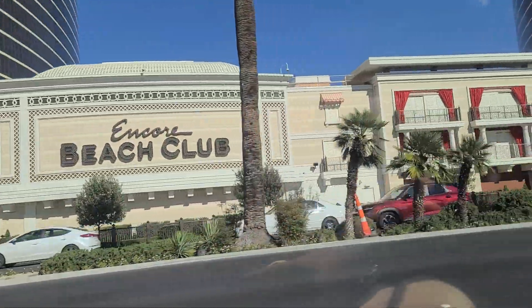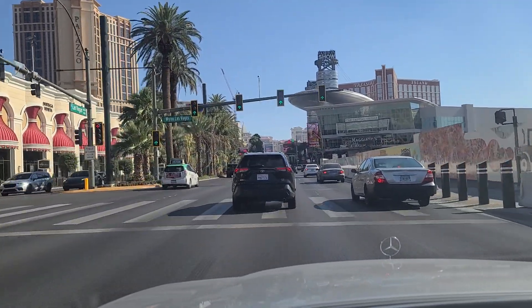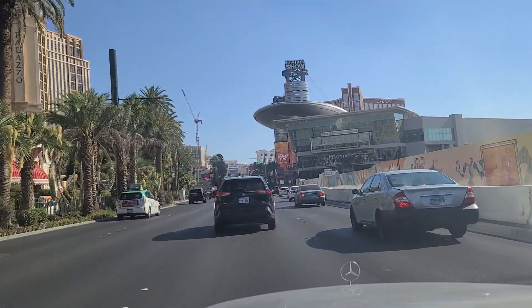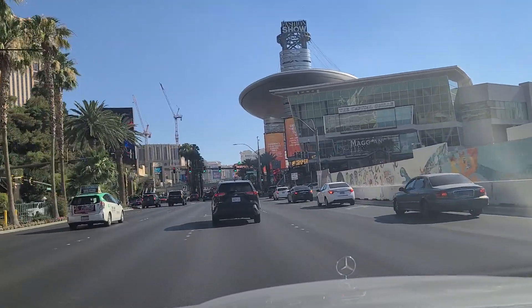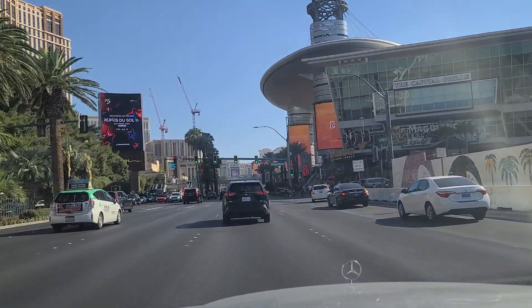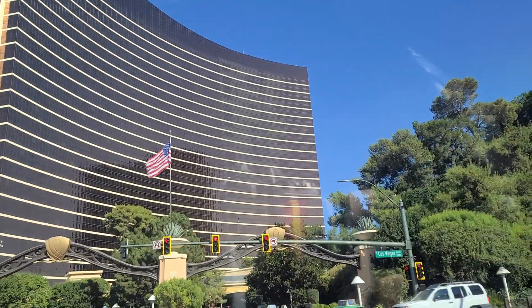And there's Encore Beach Club there. There's Fashion Show Mall right there — looks like a big surfboard, at least that's what it looks like to me — along with some shopping and dining in there. The entrance here to Encore.